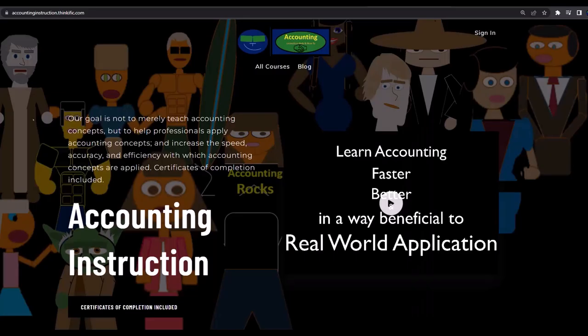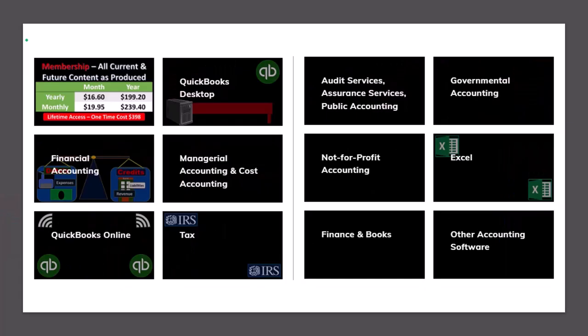If you'd like a commercial-free experience, consider subscribing to our website at accountinginstruction.com or accountinginstruction.thinkific.com, where we have many different courses. You can purchase one at a time or use a subscription model giving you access to all courses, which are well-organized and include Excel files, PDF files, and no commercials.